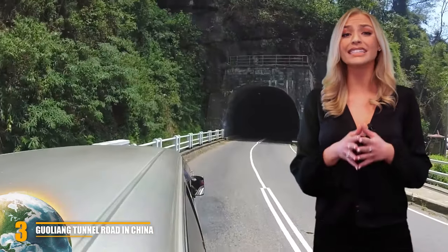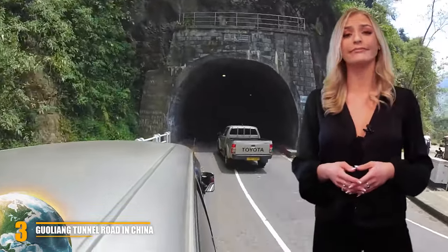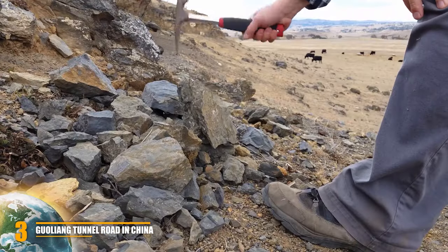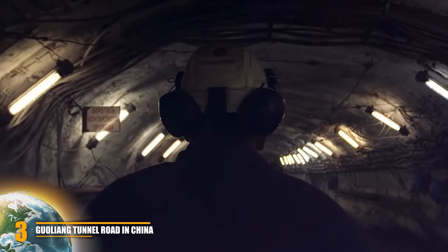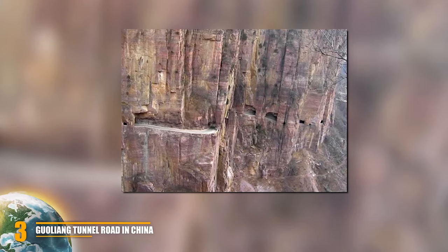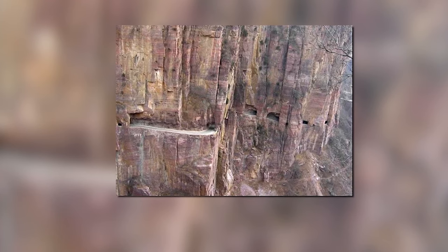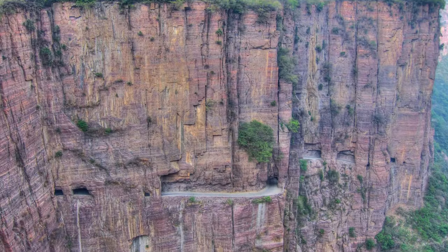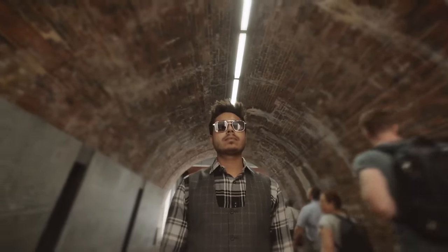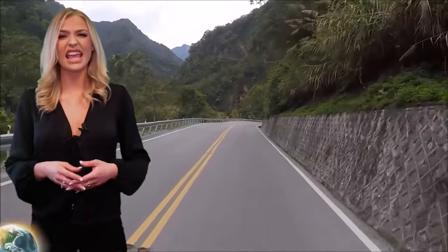Number 3: Guoliang Tunnel Road in China. The Guoliang Tunnel is only three-quarters of a kilometer long, but it is considered the most treacherous three-quarters you can drive on. Guoliang is a hand-carved road, made using only chisels and primitive hammers. 13 villagers from the small town of Guoliang dug a tunnel through the Taihang Mountains in an attempt to connect their village to the rest of the world. When it was finished at the end of 1977, it became an instant success. It is 13 feet wide and 16 feet tall. The tunnel road remains one of the most dangerous in existence — even the slightest mistake can prove disastrous, not only for you but also for the many tourists who walk through the man-made tunnel.